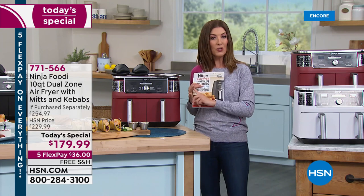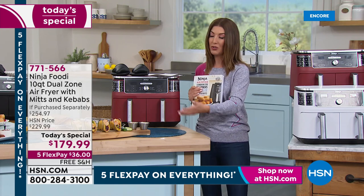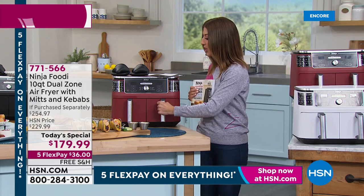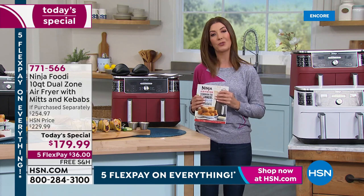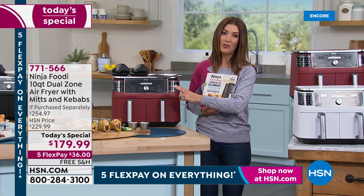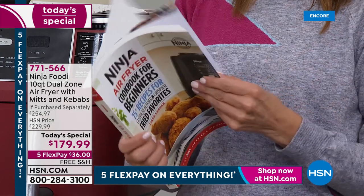If you want to cook faster, easier, healthier meals, this is a great decision. There's a reason why this is the number one kitchen appliance right now — not just at HSN, but around the country — and Ninja is the number one brand. This is their largest, their newest, and their fastest: up to 30% faster. You could cook two whole chickens in a fraction of the time you would in your oven. No waiting for the oven to preheat, no cooking in multiple pans with a big mess to clean up — just put everything in the non-stick baskets, which are easy to wash, and the crisper plates can go in the dishwasher.